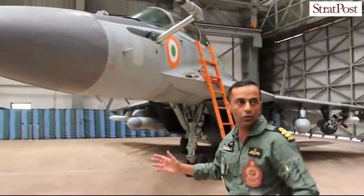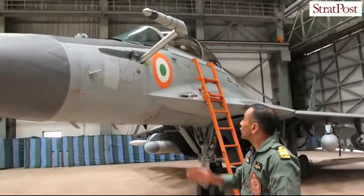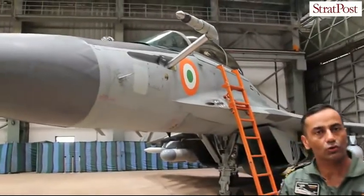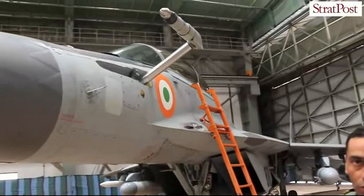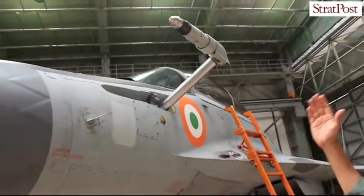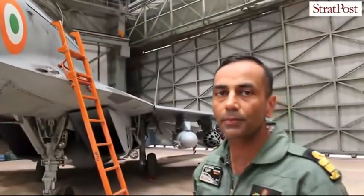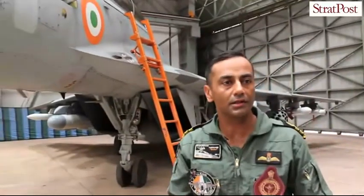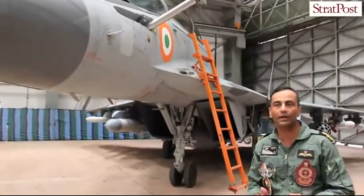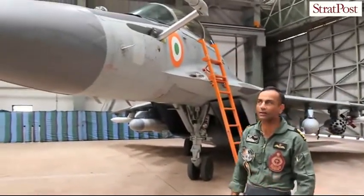This is the air-to-air refueling probe. With this probe, we meet with the refueler aircraft. There is a basket called the drogue, and we go in close formation and connect the probe into the drogue, after which pressurized fuel is fed into the fuel tanks. Air-to-air refueling is a big force multiplier — it enhances our range and effectively doubles our time on task, so one aircraft can do the job of two or three.